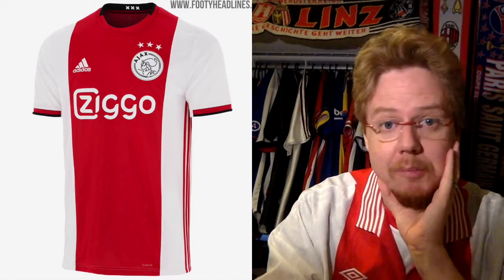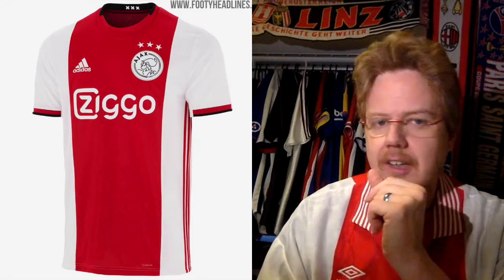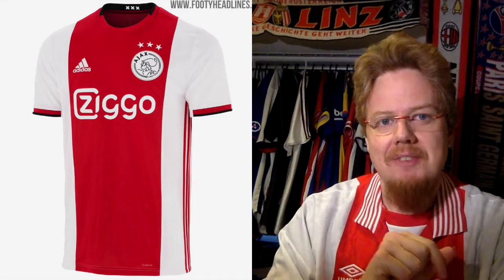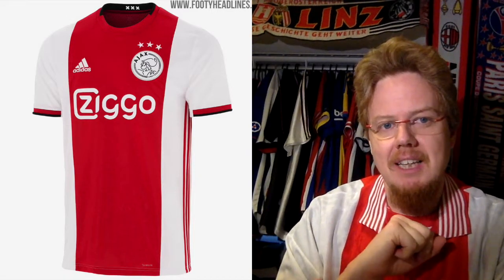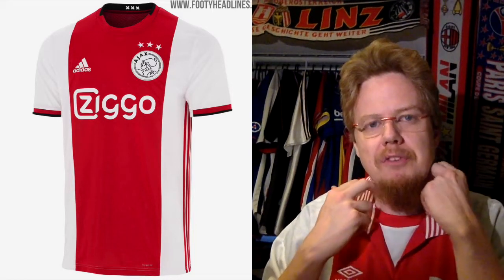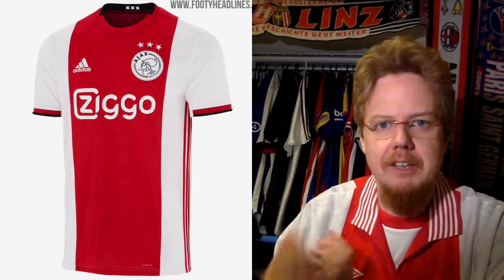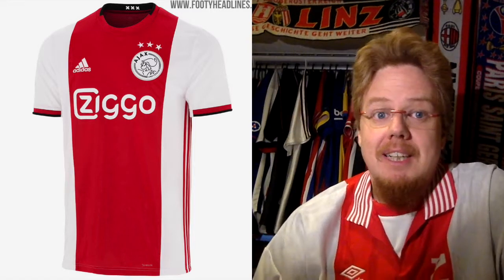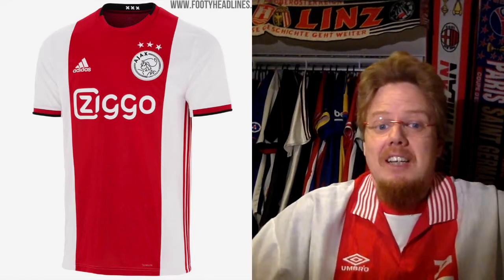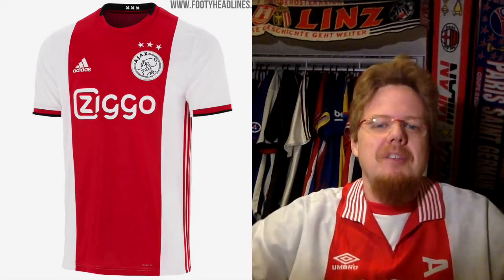We start, since I do it alphabetically, right away with Ajax and their new home jersey, which is the classic design, but it adds a twist by adding a teeny bit of black. And I have to say, this teeny bit of black — while I don't mind it, especially on the sleeve cuffs — I do mind it on the collar, because the collar has two different widths. That looks weird to me. The XXX is, of course, from the Amsterdam flag, and we also have this on the sleeve cuffs.